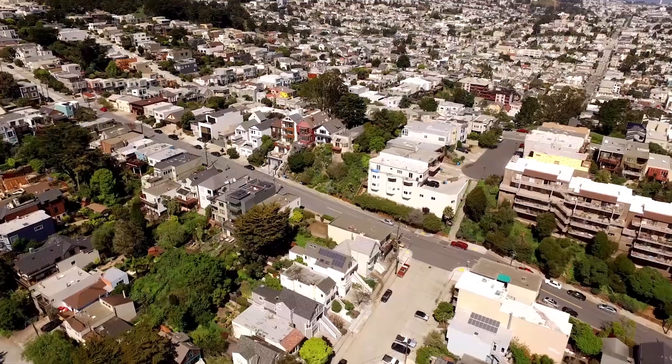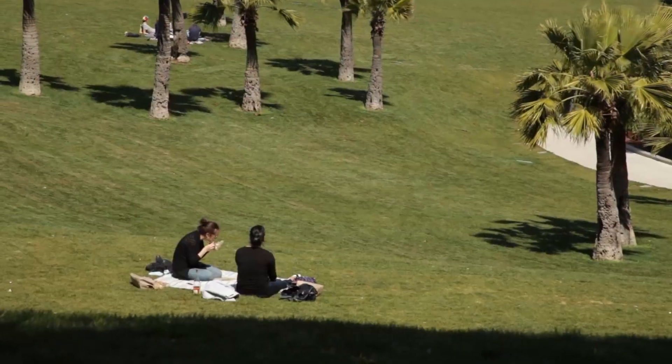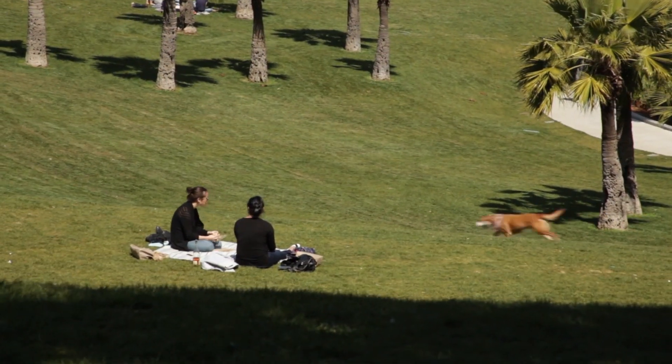Hi, my name is Dino Zuzic with Vanguard Properties and welcome to 538 28th Street. You're about to experience a brand new home that was built with the highest level of craftsmanship, attention to detail, and offers spectacular views. We're here in Noe Valley, one of San Francisco's most exciting and loved neighborhoods with a charming history and charming people. Thank you so much for taking the time to tour with me today. I look forward to showing you around.